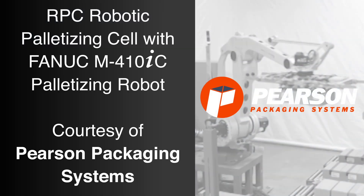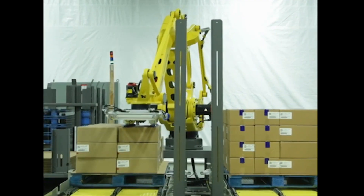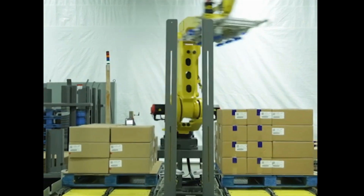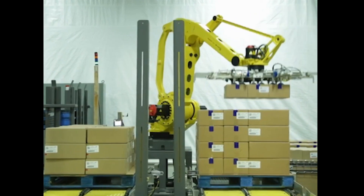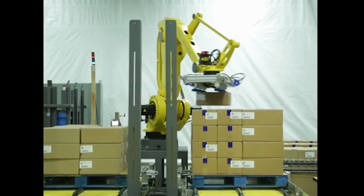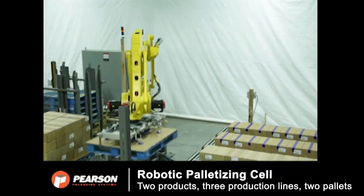FANUC America Authorized System Integrator Pearson Packaging System's RPC Robotic Palletizing Cell is a custom solution for specific project requirements and plant layouts. It features a multi-axis FANUC M410IC palletizing robot, making Pearson's RPC a highly flexible and reliable operation.